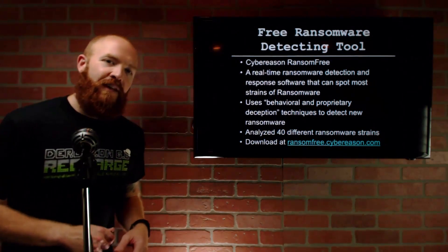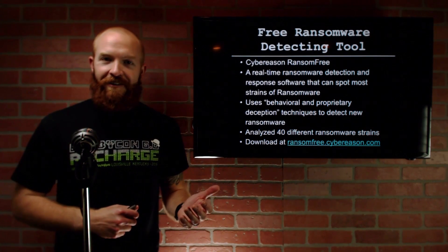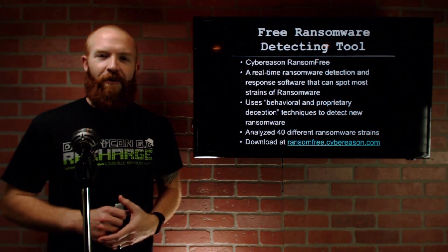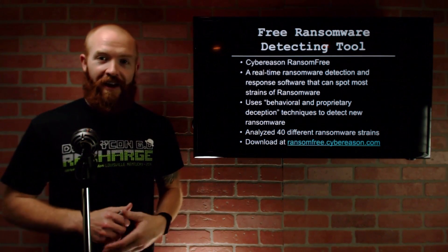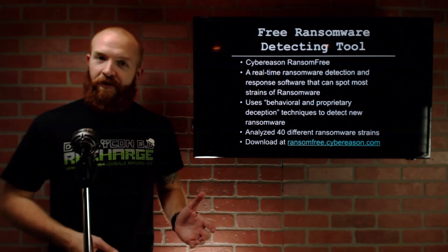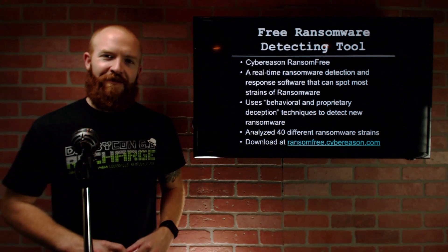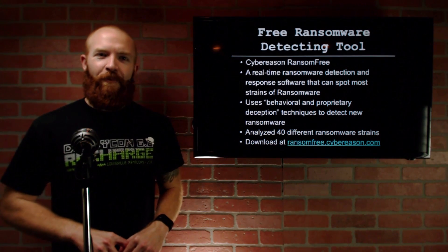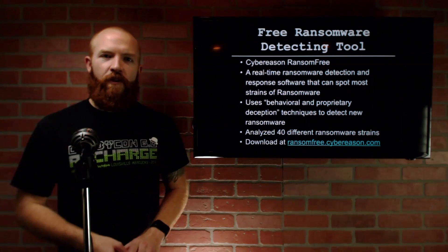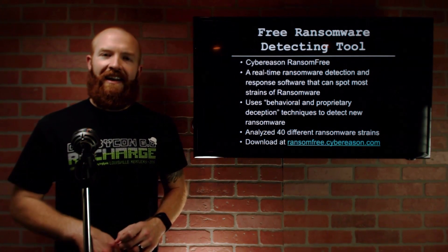It's the holidays, and if you're listening to this podcast you're probably working in security or have some sort of IT background — you're probably the family IT guy. If your family got a bunch of new computers for the holidays, you might want to check this out and save yourself some hassle in the future from trying to help them when they get ransomware on their system. Check out Ransom Free from Cyber Reason — you can download it for free at ransomfree.cyberreason.com.